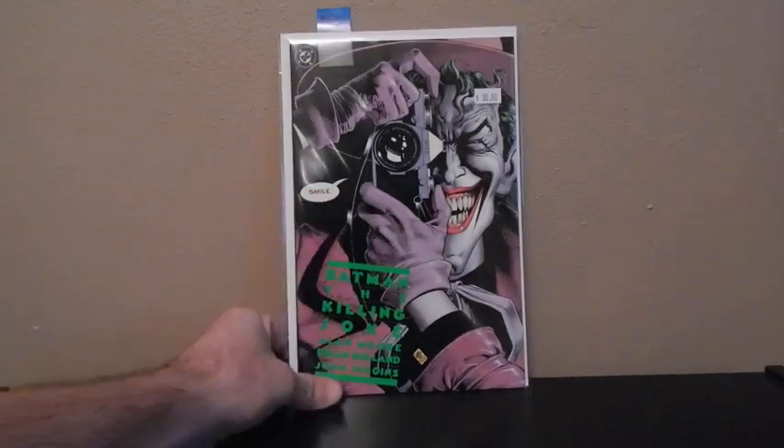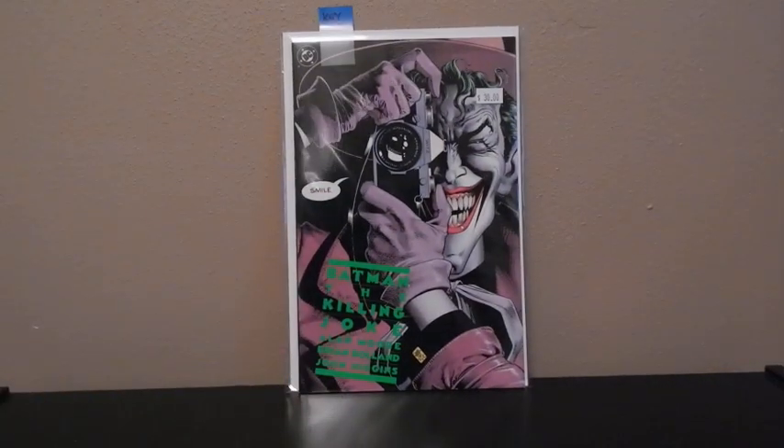The second one I've got here, Batman The Killing Joke. This is the first print. Really high grade.